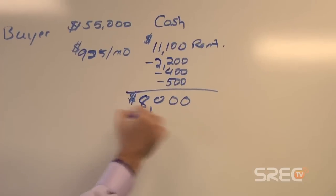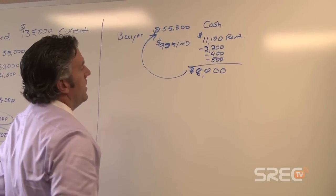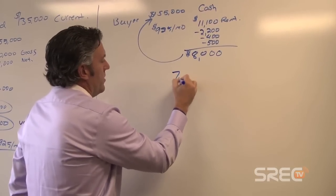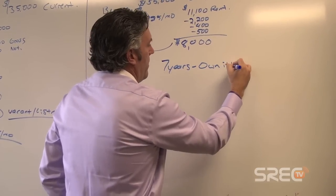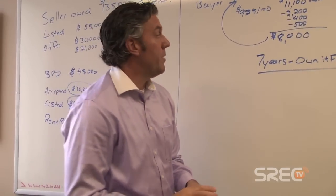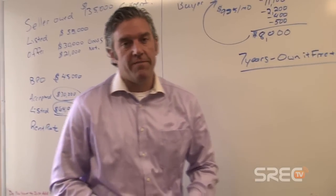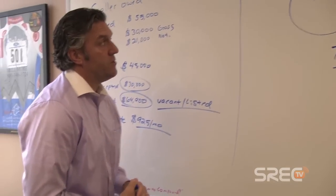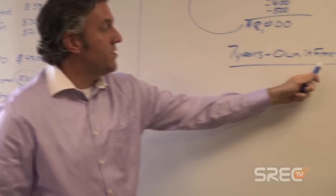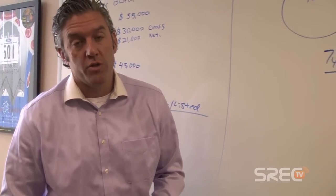If you take the $8,000 a year net after rent, property taxes, insurance, and maintenance, and apply it to a $55,000 purchase price, it'll take somebody about seven years to own it free and clear — a great investment. I'm trying to sell this either to an owner occupant or a landlord. It's listed at $64,900 and I imagine we'll sell it around $55,000. After closing costs and expenses I'll make over twenty thousand dollars, they'll get a good deal since it's worth $70–$80K, and they'll own it free and clear in seven years. Let's go see it.